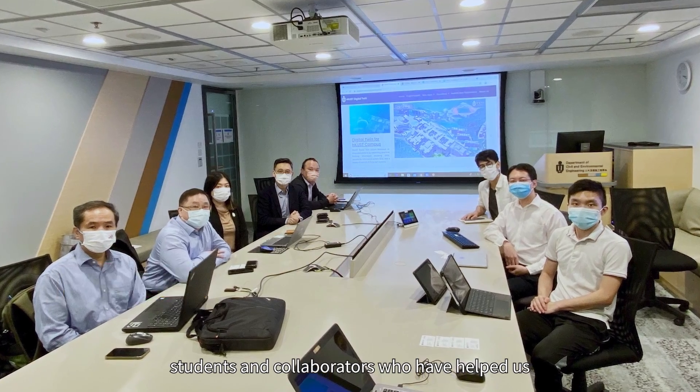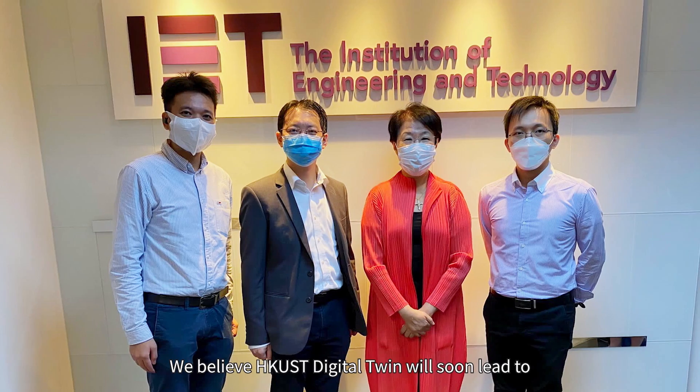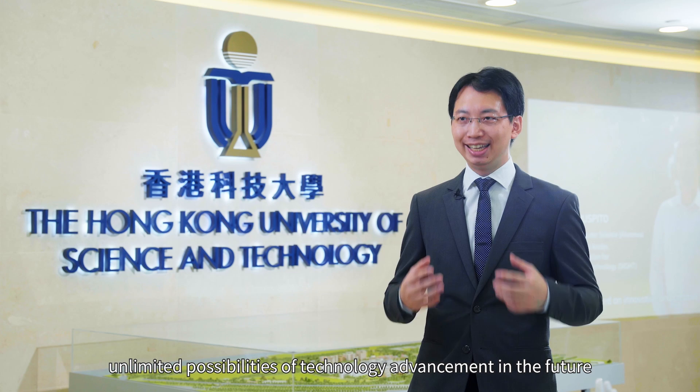We sincerely thank all of our colleagues, students, and collaborators who have helped us realize this meaningful and innovative project. We believe HKUST digital twin will soon lead to unlimited possibilities of technology advancement in the future.